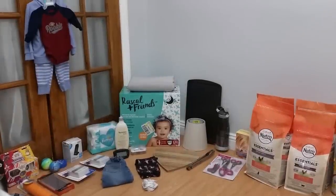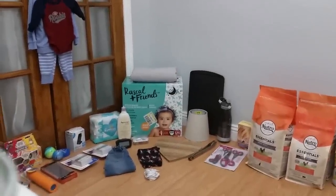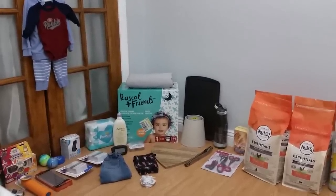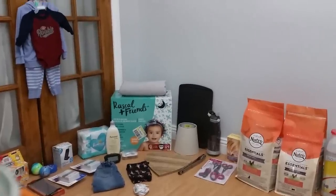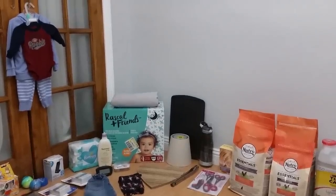All right everybody, so this is the fourth time that we've gone to the Walmart dumpster, and it's the fourth time we've come back with pretty much a full car. This is crazy — it's awesome, it's disturbing, but awesome that we're able to save all of it while they still have this dumpster.